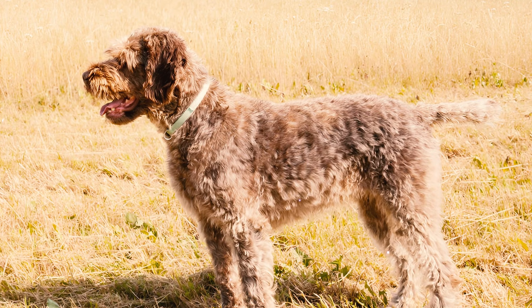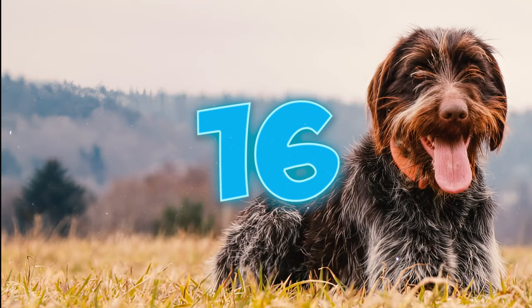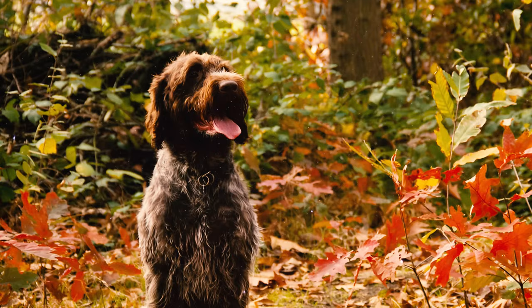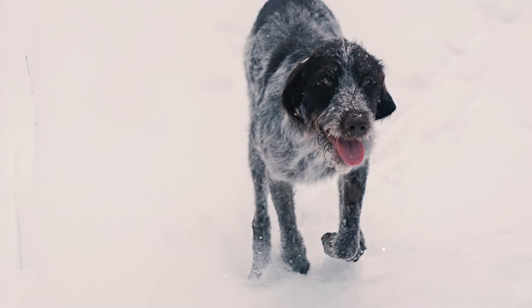Number fifteen: while not excessively noisy, these dogs will bark to alert you to any presence or activity in your vicinity, making them excellent watchdogs. Whether it's a mailman approaching your yard or an unsuspecting squirrel in a nearby tree, you can rely on your Griff to keep you informed.